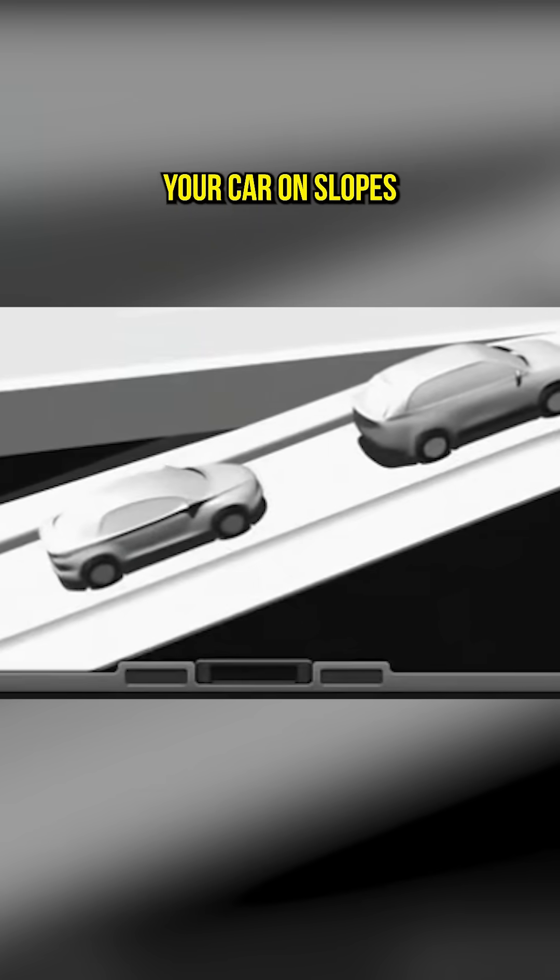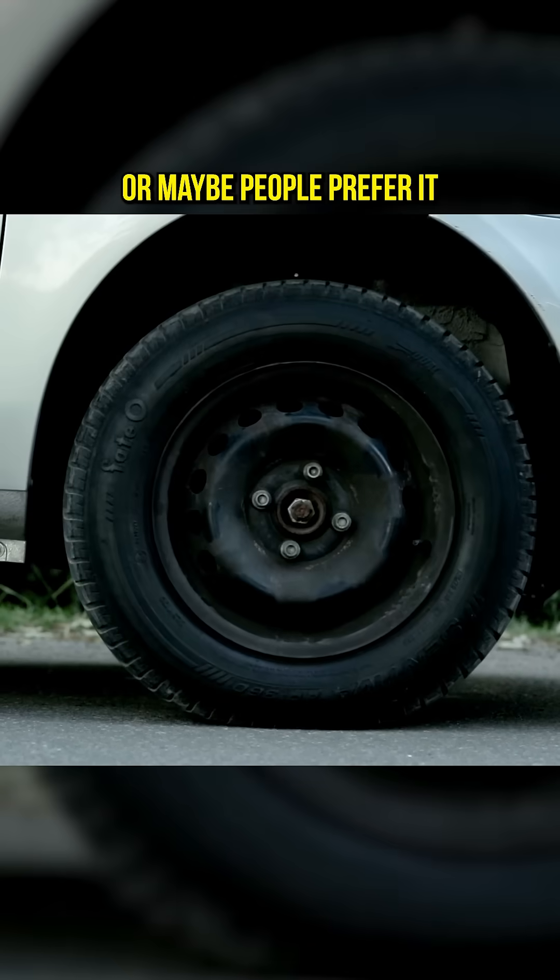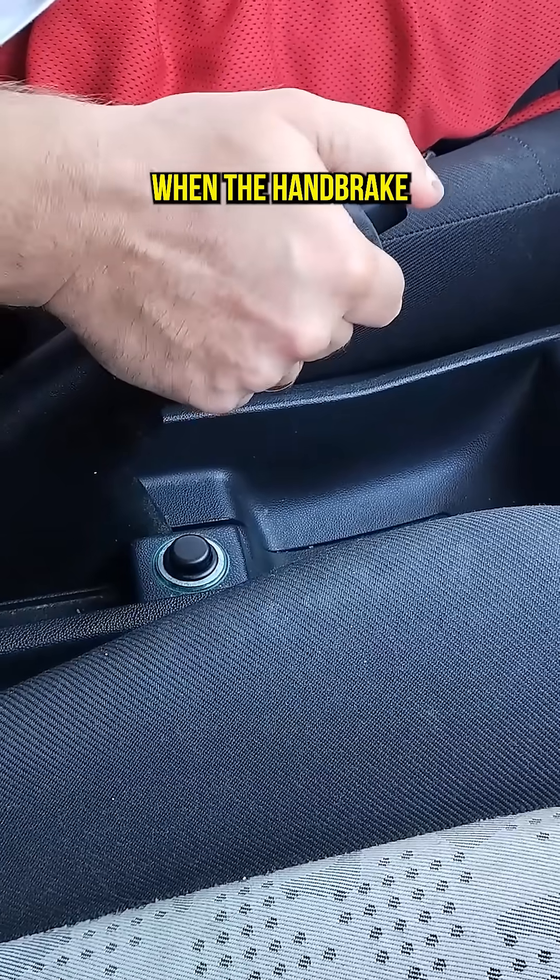Modern EPBs can hold your car on slopes and even work with emergency braking systems. Or maybe people prefer it because they don't miss the panic when the handbrake wouldn't release.